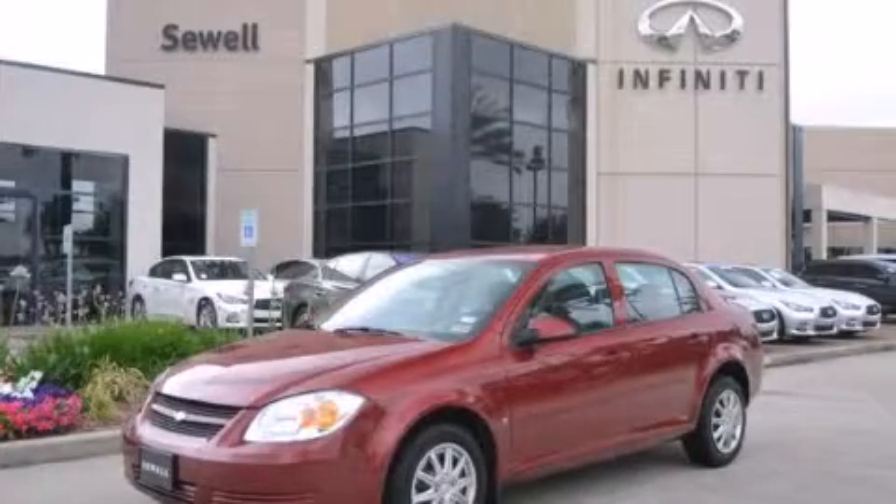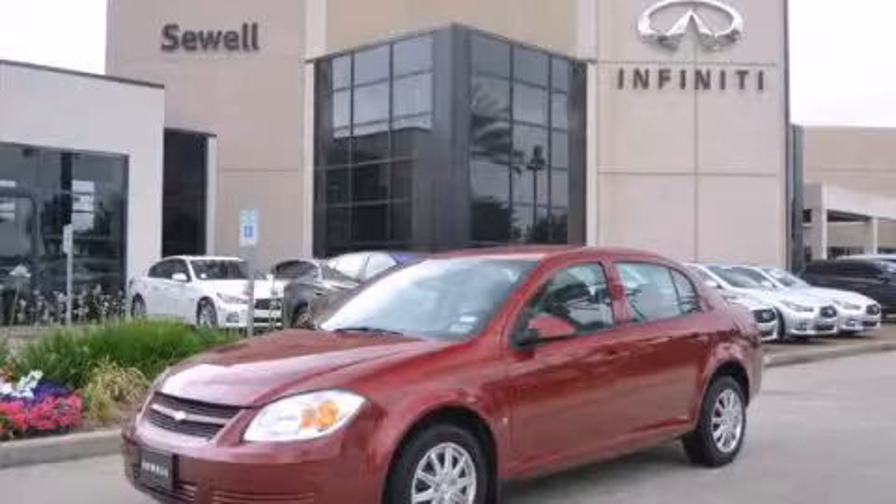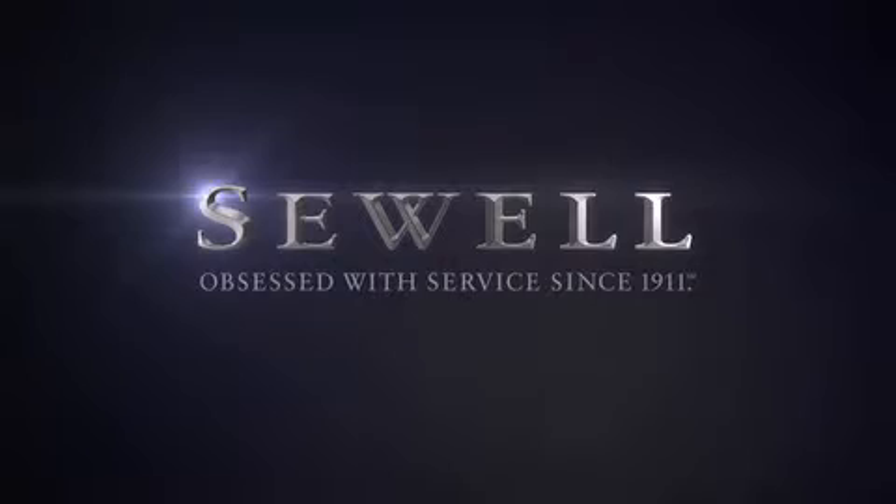We invite you to contact us today to learn more about this vehicle. At Sewell, our obsession with service extends to all of our customers, including pre-owned. Buying a pre-owned from Sewell means complimentary loan cars and washes for the life of your vehicle come standard. Sewell — obsessed with service since 1911.